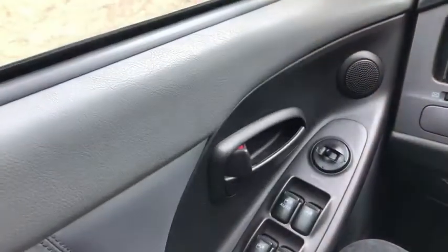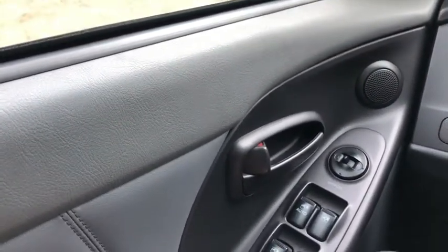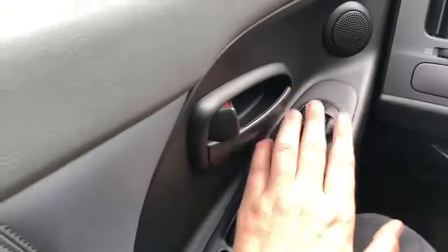Now let's take a look inside. Sitting inside the Elantra, we're going to do a quick run-through of some of the features as well as go over the interior layout. Starting on the door panel, you have your door latch with your power locks, your power windows, and your power mirrors.